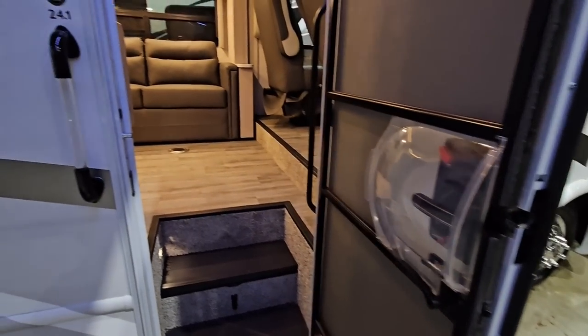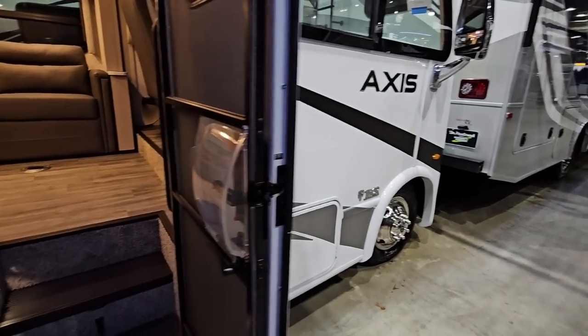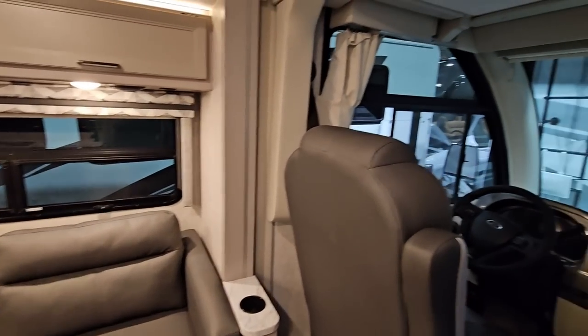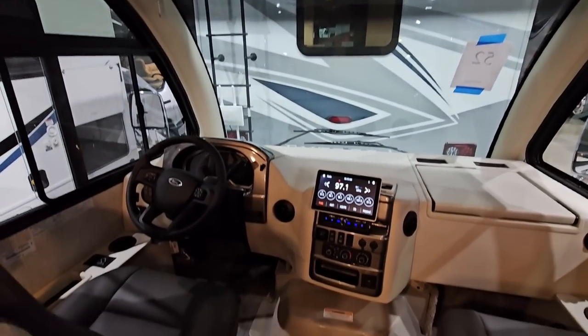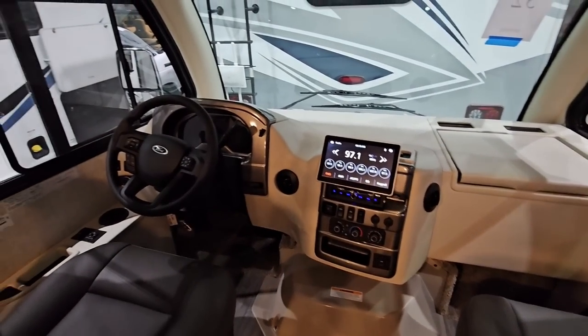I'm imagining — and maybe there's paperwork inside to show — but I'm guessing that this is going to ride off of a Ford chassis. Let's hop inside and see what it's about. Confirmed, this is on a Ford chassis. I'm assuming this is going to be the 7.3 Godzilla. But this is a really cool setup up front.